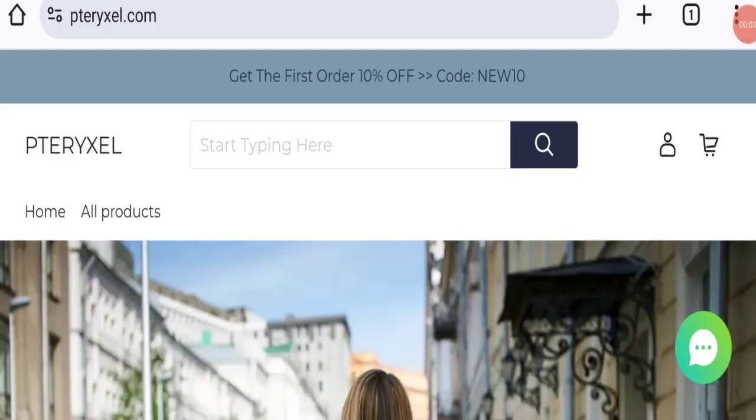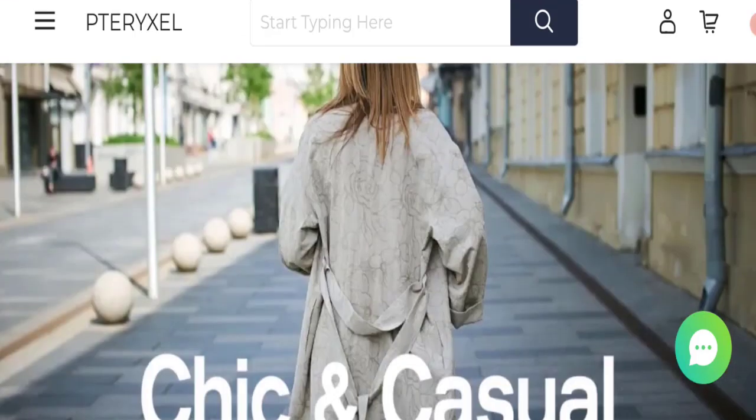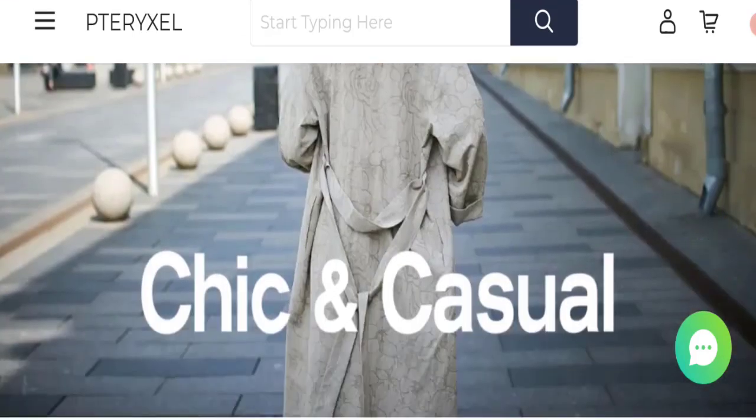Hello guys, welcome to the new video on this channel. Today we are going to discuss the topic of Tarix Sell reviews. In this video you will get to know all the legitimacy checkpoints of this website.